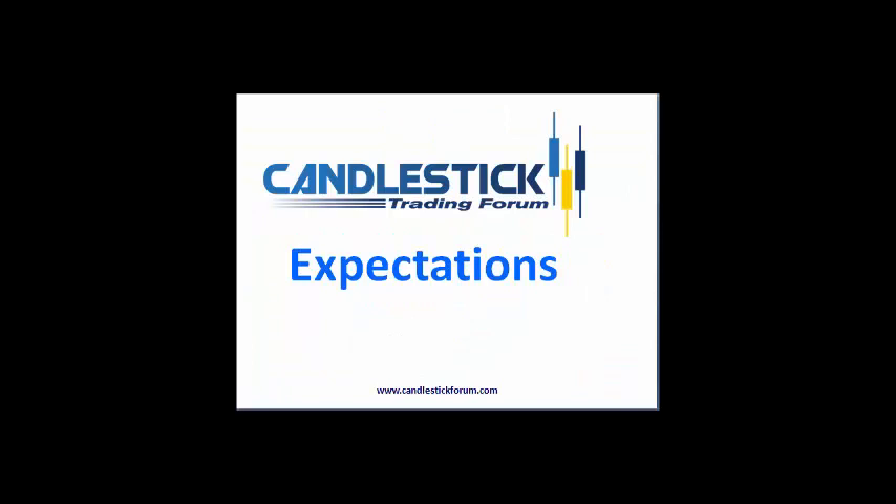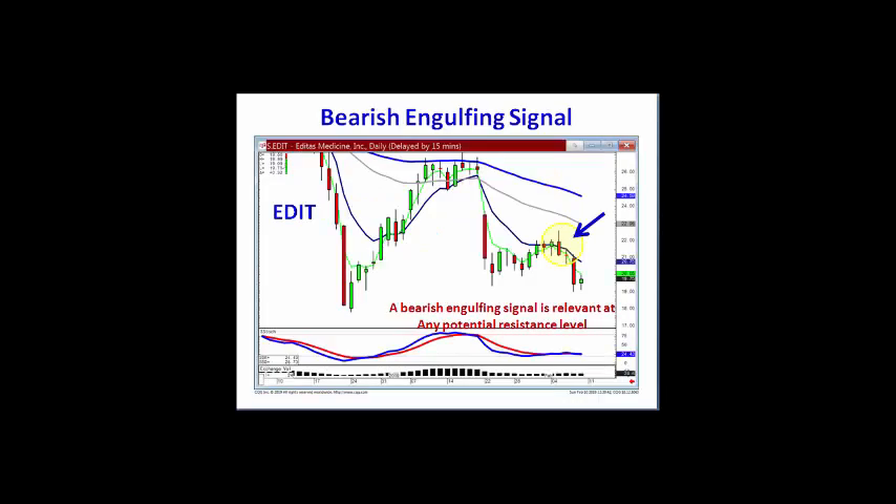What makes a bearish engulfing signal very powerful is the expectations that occur after witnessing a bearish engulfing signal. Any time it can be viewed as a sell signal at a level that everybody else is watching, or a significant technical level, the probabilities are all that much greater that you're going to start back into a downtrend.